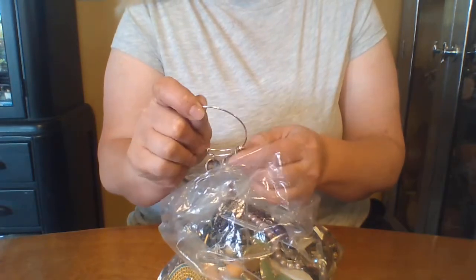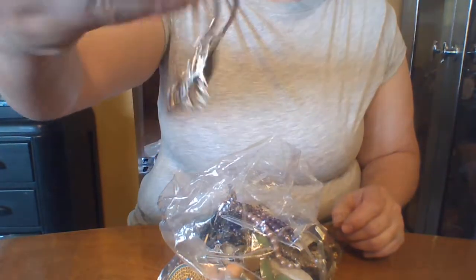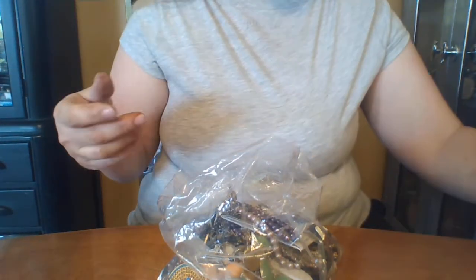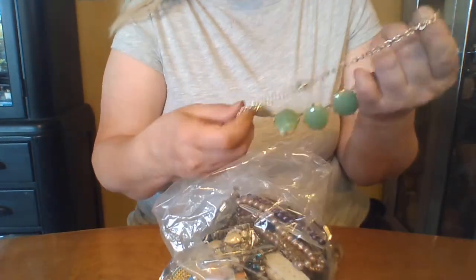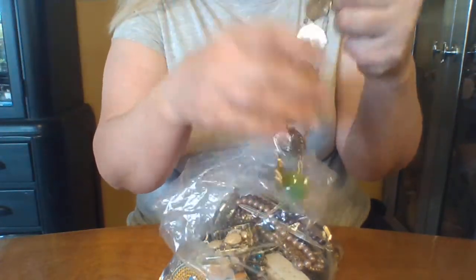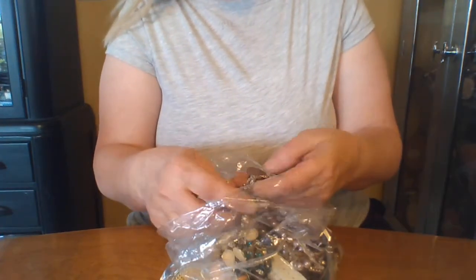Christmas — it's a Christmas bracelet. I take these to the old folks home and let the patients pick what they want out of it. There's a daughter that might be interested in that. Not sure about it.